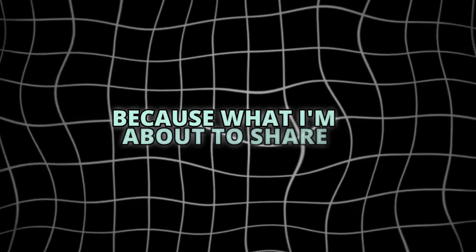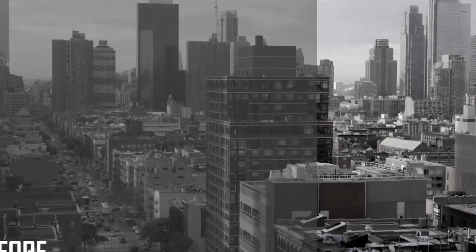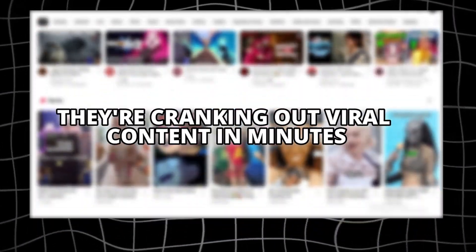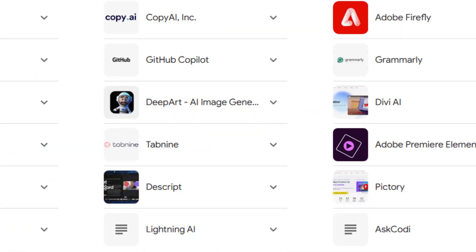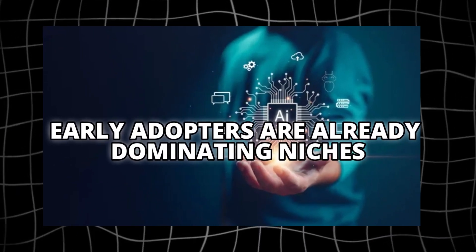Listen closely, because what I'm about to share isn't just another editing tool tutorial. Your competitors are already using AI tools to pump out videos daily. While you're sleeping, they're cranking out viral content in minutes. I've tested over 50 AI tools this year, and nothing comes close to what TubeMagic can do. But here's the scary part: early adopters are already dominating niches.